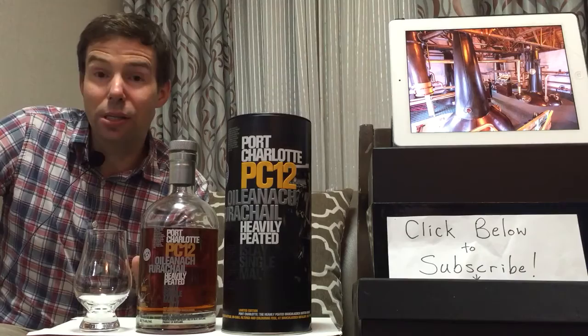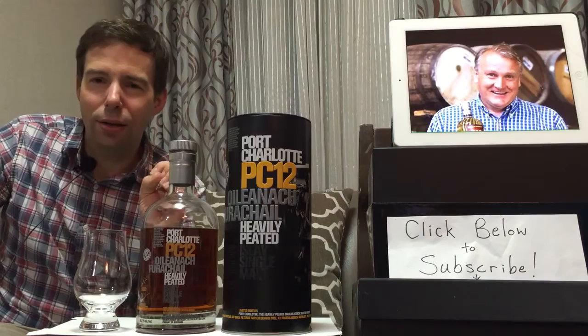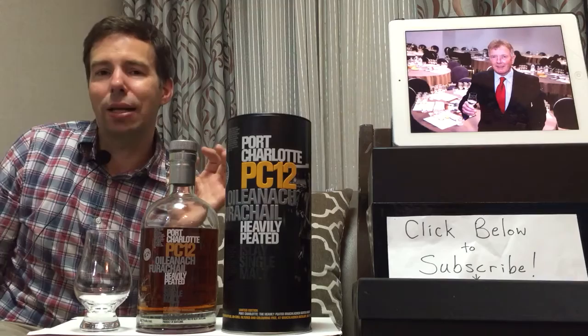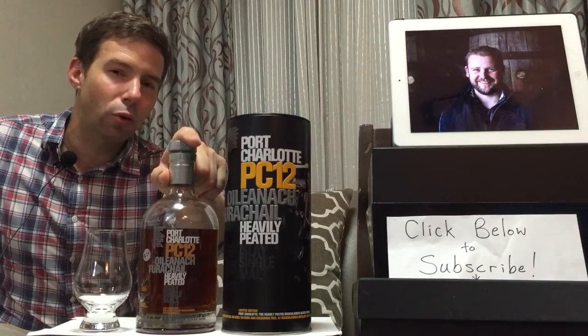I'm really excited about this distillery and the Port Charlotte heavily peated version. It's not just peat — not just your standard peat and smoke and ash, asphalt and tar kind of flavor. They do a really good job of balancing the strength of the peat with other flavors; in this case, fruit. So let's get this one poured.